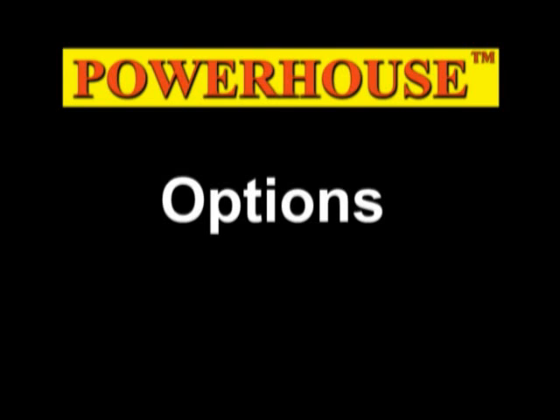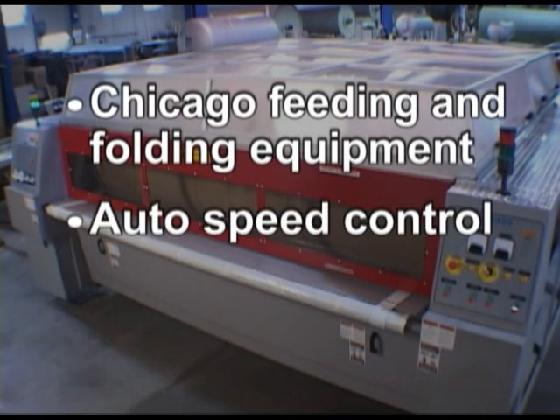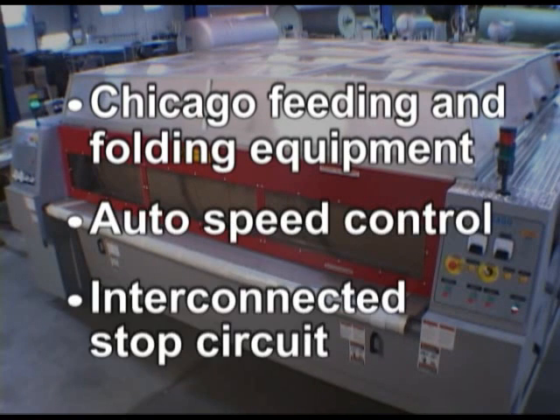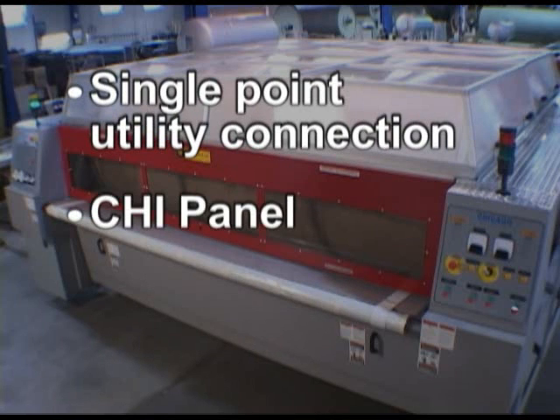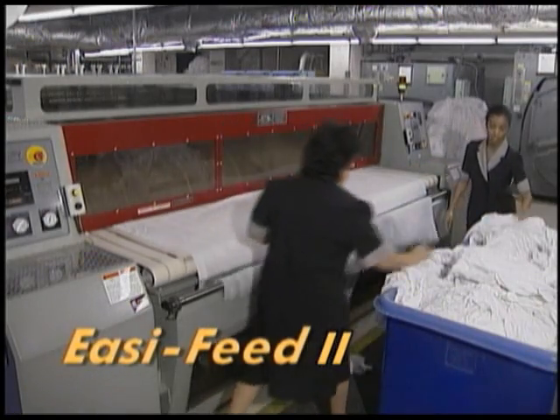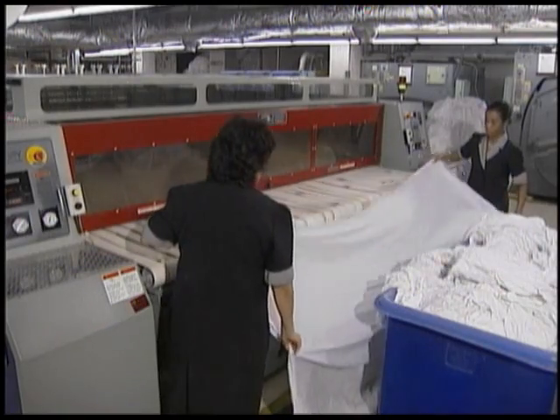Finally, the options list is short. Chicago Cornerless Feeding and Folding Equipment, Auto Speed Control, Stop Circuit, Single Point Utility Connection, and Chi Panel Microprocessor Control are available. And to ensure even better quality linen, the Easy Feed 2 Feeding Aid can also be added.